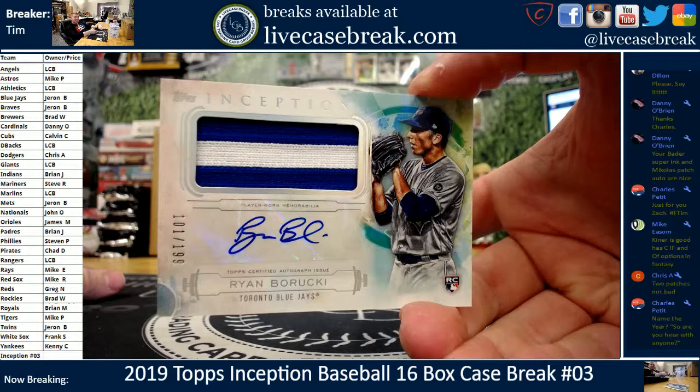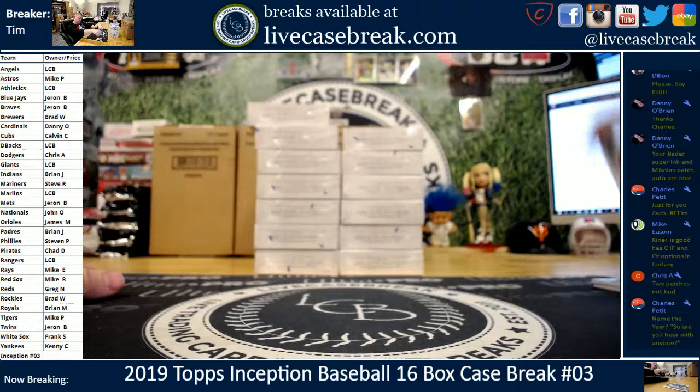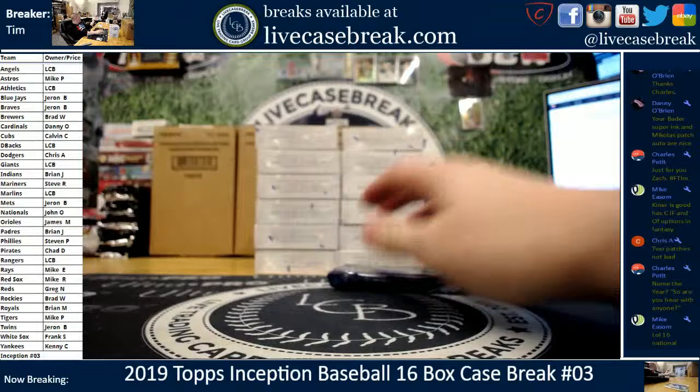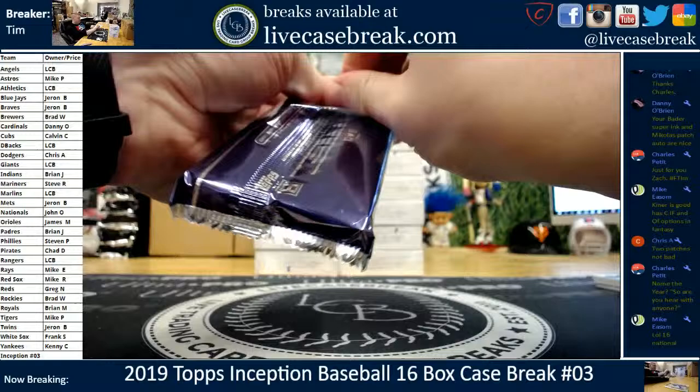That was a good NSCC, Charles. Nice Barucki. Jaren with the J is this case — 101 out of 199, two colors, pinstripe. I don't think that was the 2016 National; I think that was the 2015 National. I could be wrong, though — it's definitely one of the NSCCs, because I don't think that was Chicago.